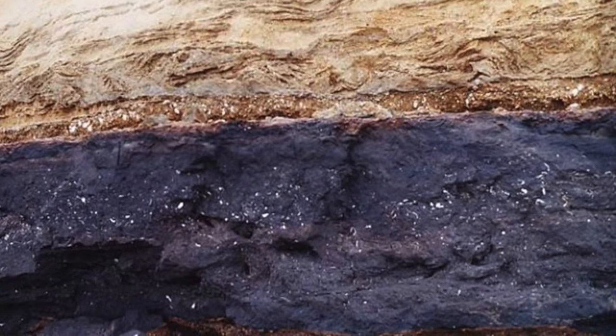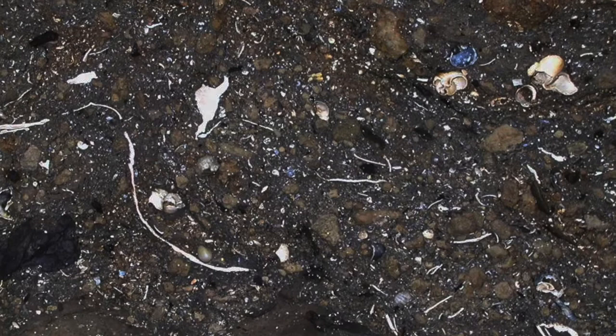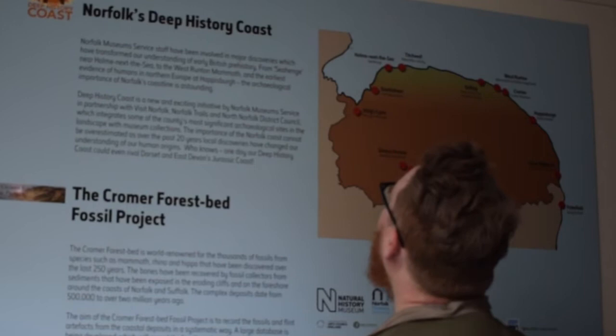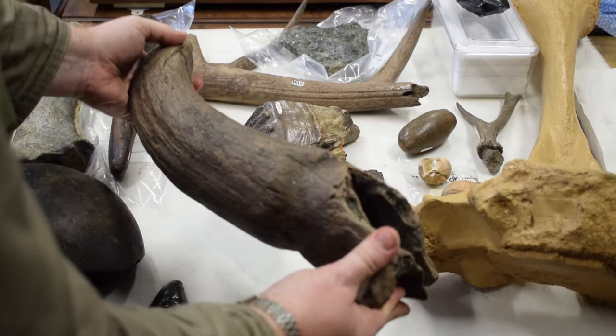The Cromer Forest Bed Formation, exposed on the deepest coast of North Norfolk, comprises river and woodland deposits that are about 500,000 to well over a million years old. It's the richest source of fossils anywhere in the British Isles from the Pleistocene Epoch — between around 12,000 and 2.6 million years ago. Exposures can be found in cliffs from Weybourne in the north to just over the border at Kessingland in Suffolk in the south. These important deposits have been studied for over 250 years and are vital to our understanding of how climate change affects animal populations. The forest bed at West Runton is the type locality for the Cromerian stage, and is the benchmark against which all other sites of this age in Europe are measured.